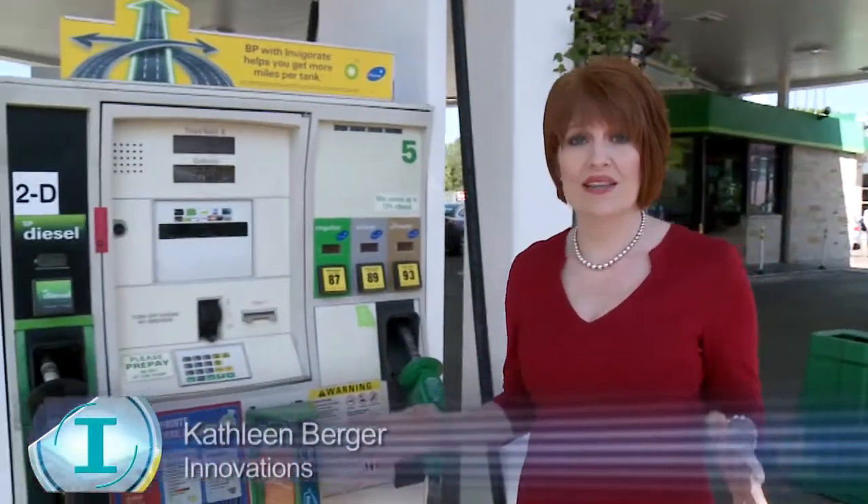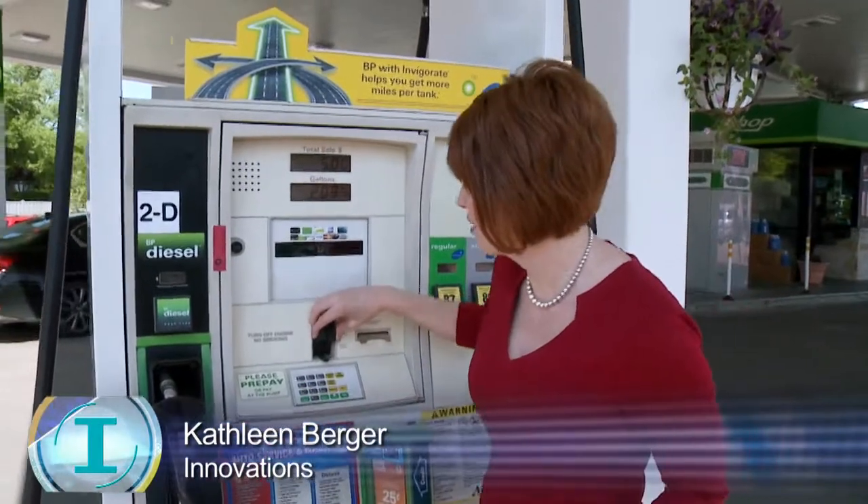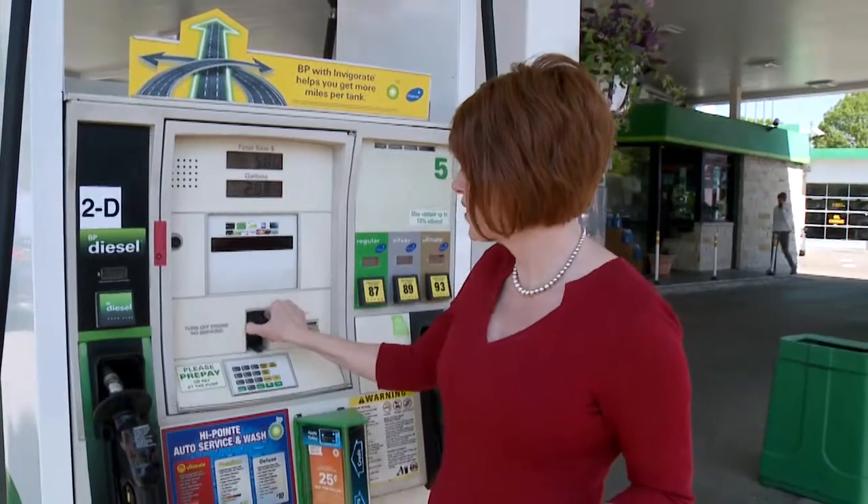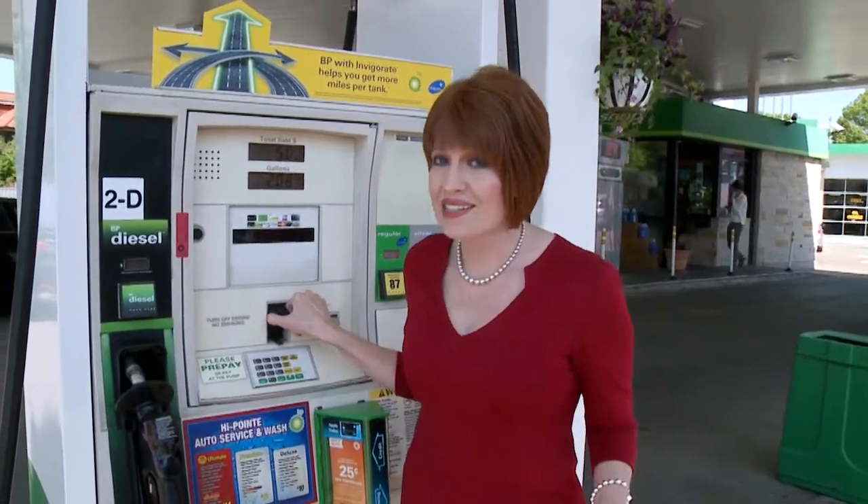A credit card skimmer is a portable capture device that thieves will attach to the card reader at a gas pump. Many consumers are getting smart, pulling on the reader to make sure that it's permanent and not a skimming device. However, thieves are also getting smarter.